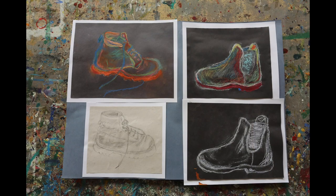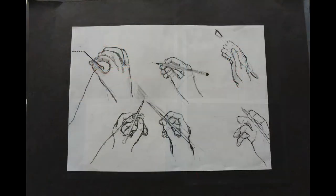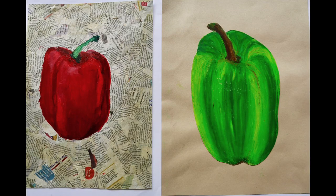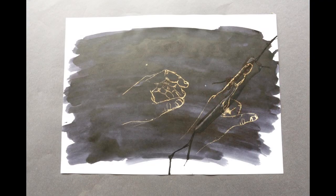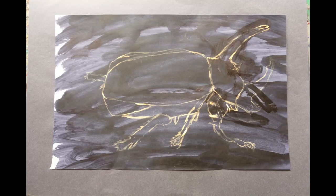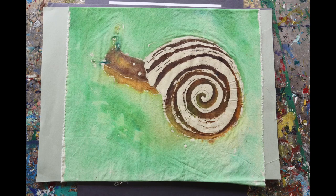These are still life observational works using a variety of materials. These are ink drawings, and these are drawings using bleach on ink. And tonal drawings done in the studio of one of the girls with her mother. And more ink and bleach. And this is a batik piece done in handwork.